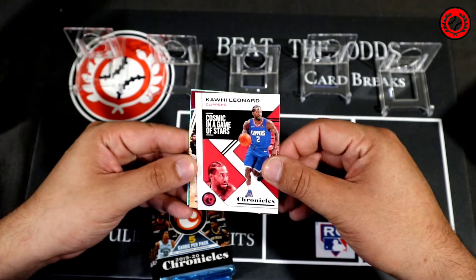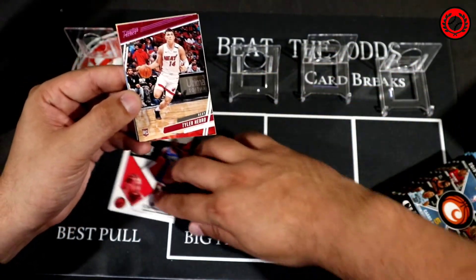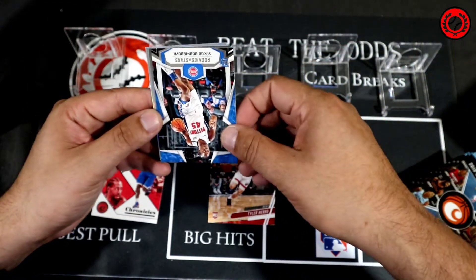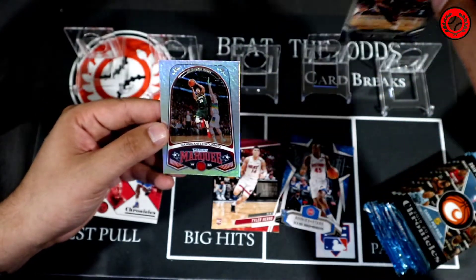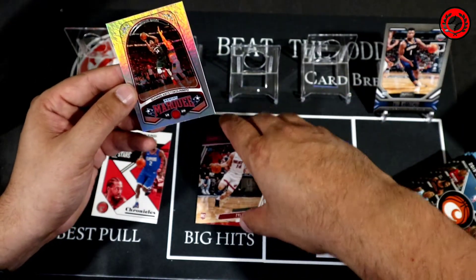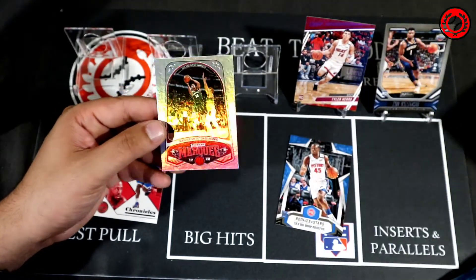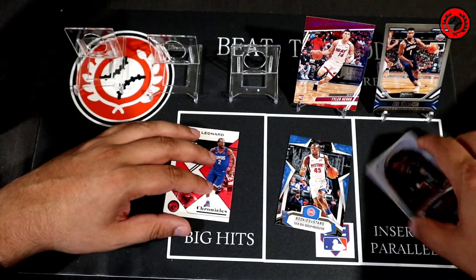Pack one: Kawhi Leonard is the first card out — we'll put the base down. Here's our first pink, that's Tyler Herro. Then we got a Rookies and Stars Sekou, and there's a Zion. And a Giannis in the Marquee. I'll put the Zion on the board here for now. I kind of like the pink Herro too, but I don't think it's going to last very long on the board. We'll put the Giannis down below.